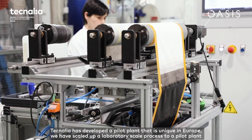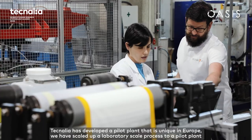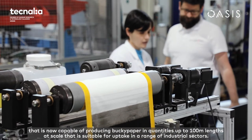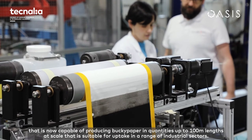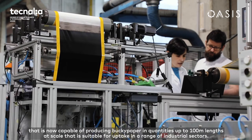Technalia has developed a pilot plant that's unique in Europe. We've scaled up a laboratory scale process to a pilot plant that is now capable of producing Bucky paper in quantities up to 100 metre length at a scale that is suitable for applications in industrial sectors.